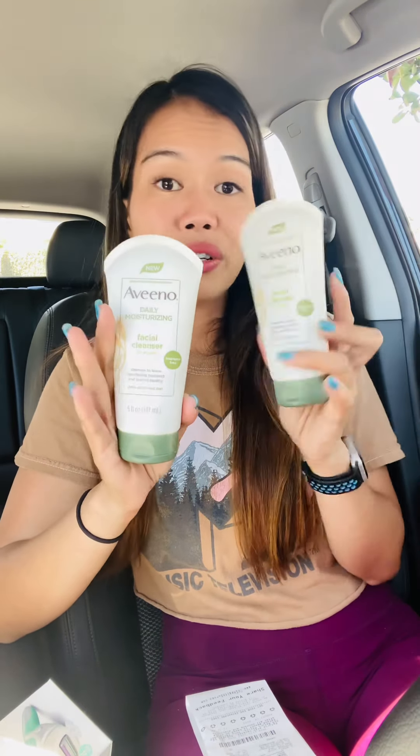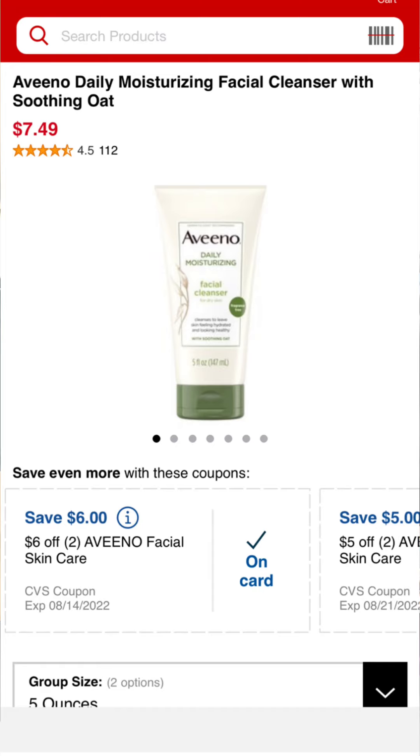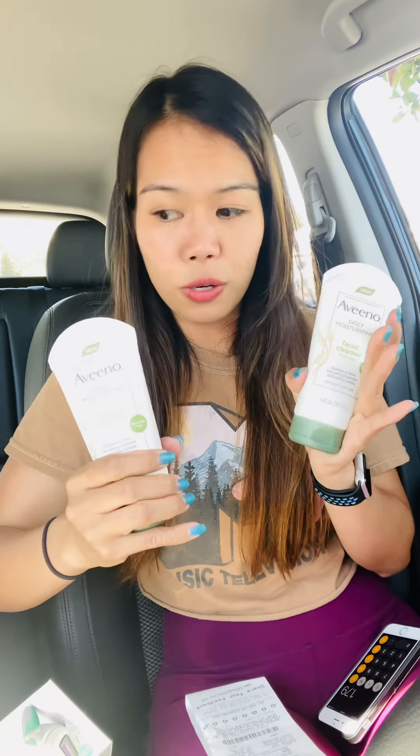Next deal is a random filler — I hate wasting an $8 off $40 CRT, especially when this card gets no extra bucks at all. So I grabbed the Aveeno Daily Moisturizing Facial Cleanser, priced at $7.29. Two of them is $14.58. I had a $6 off two Aveeno and another $5 off two Aveeno CRT. Final cost for both is $3.58, or $1.79 each, but they became even cheaper because of my $8 off $40.